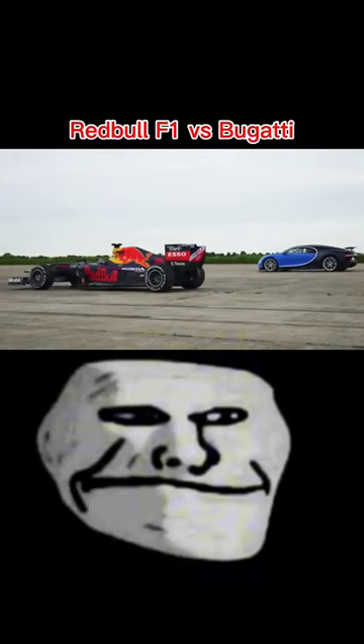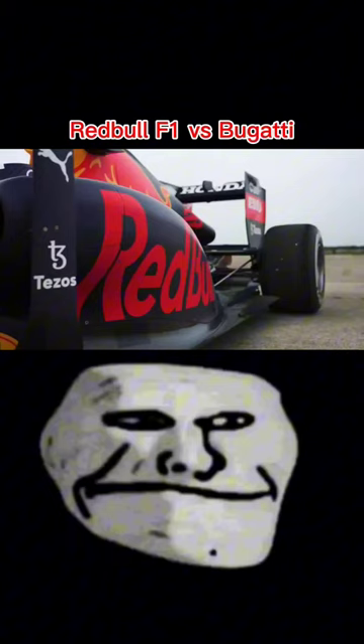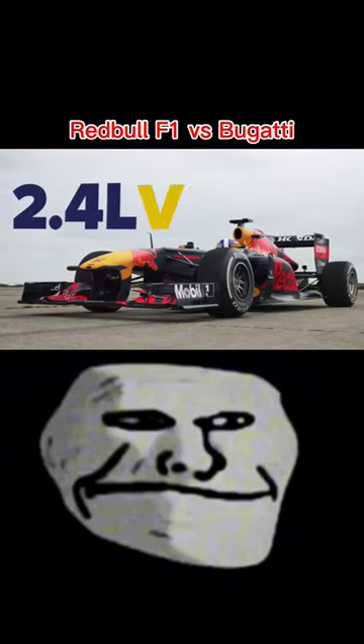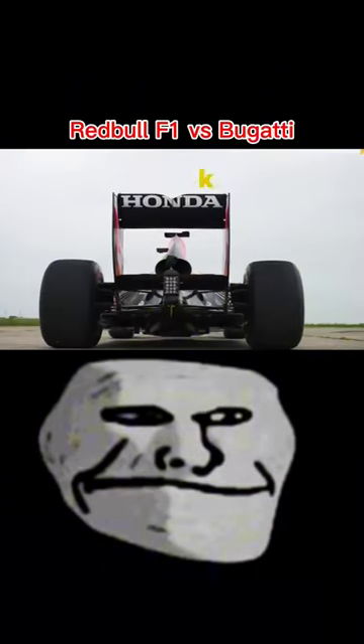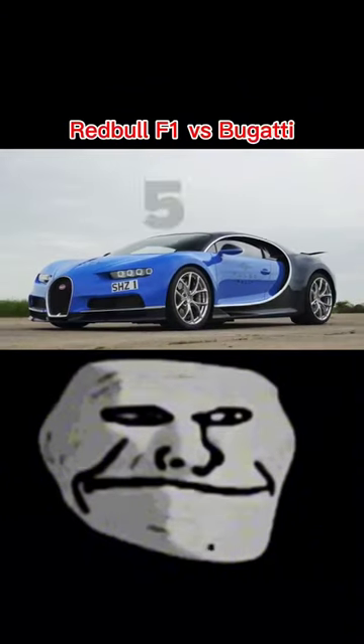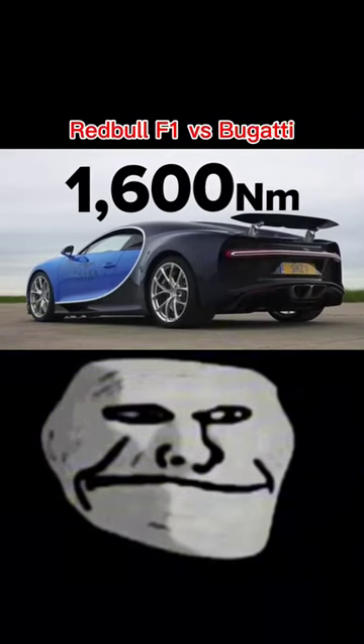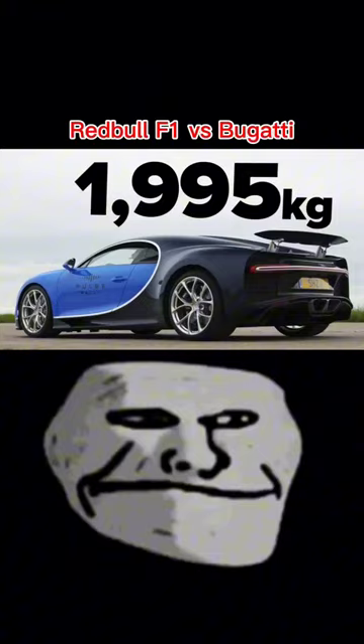This is the Bugatti Chiron, and we're going to have a drag race. It's a 2011 World Championship winning Red Bull with a 2.4 litre naturally aspirated engine, which is around 700 kilos. Bringing the Chiron down — 2.5 tonnes — that's got an 8 litre quad-turbo W16, 1,500 horsepower, 1,600 Newton-metres of torque, just under 2.5 tonnes.